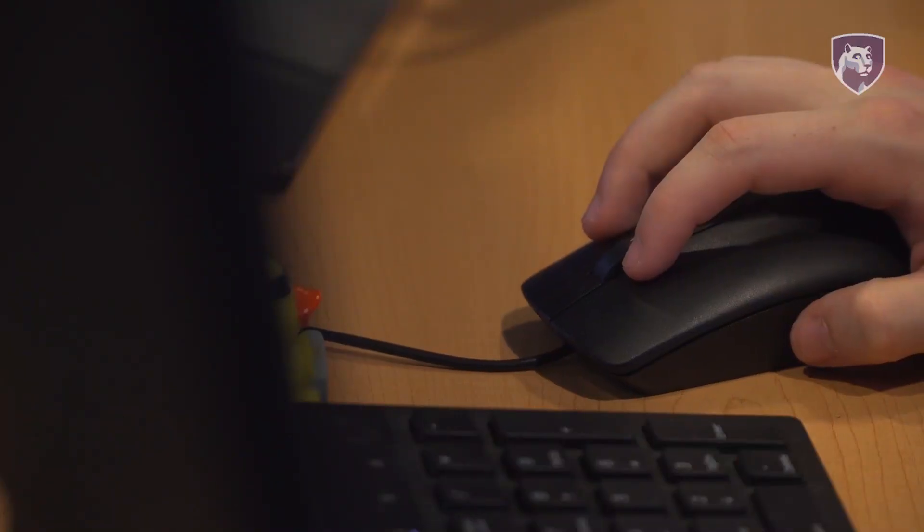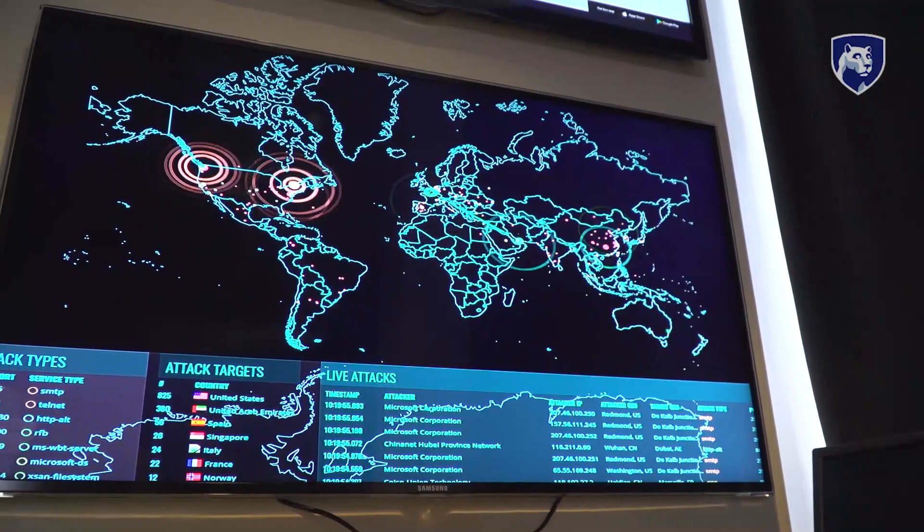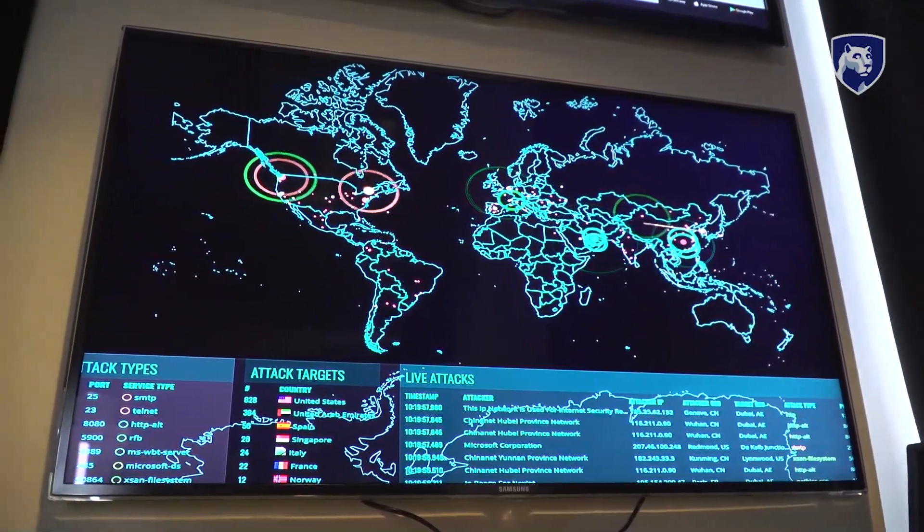Security and Risk Analysis is a vibrant field. It's always growing, always going to be around. Because there will always be risks, there will always be threats, and there will always be assets that need to be protected.